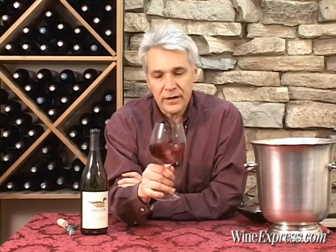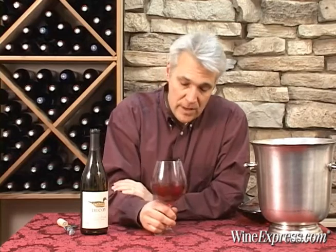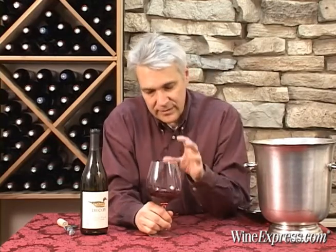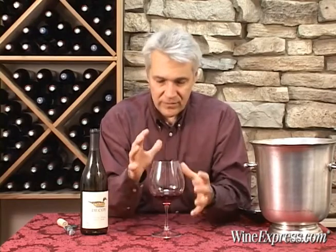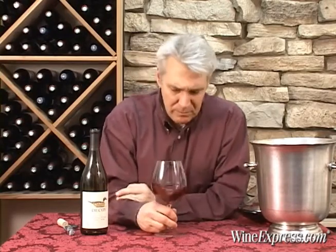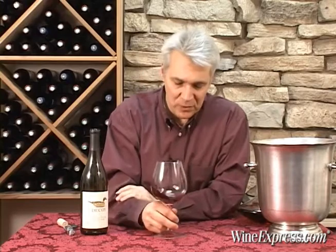They've aged it in 100% French oak — they actually use 30% new oak — but only six months aging. So you get that nice little added dimension, sort of as a spice to the really nice Sonoma County fruit. Everything is vinified separately, and they finally put together a final blend.